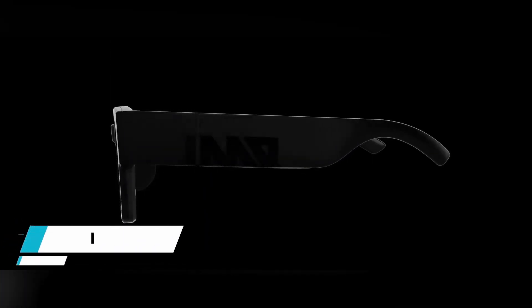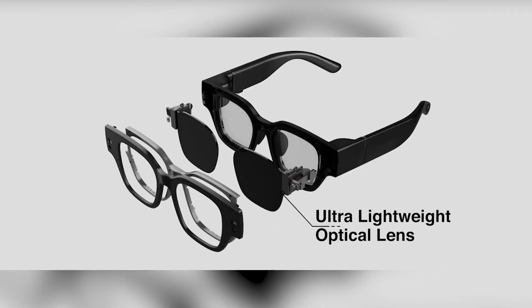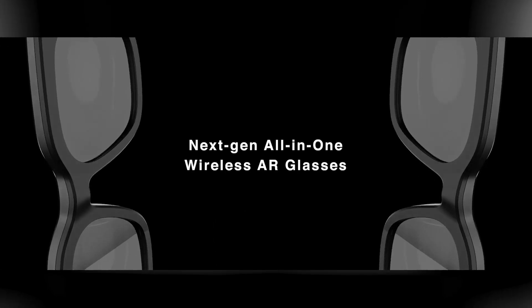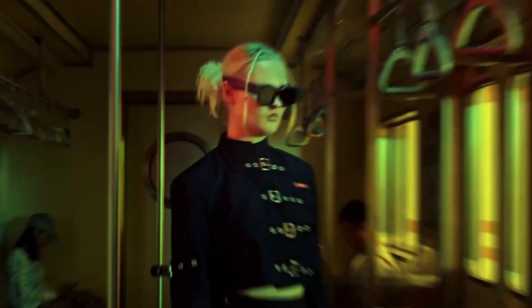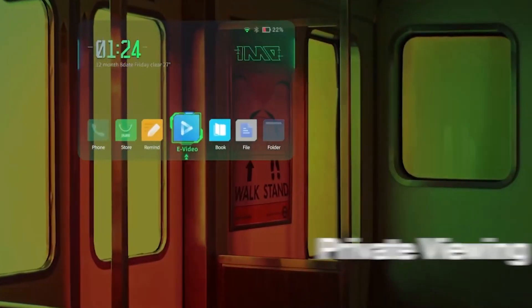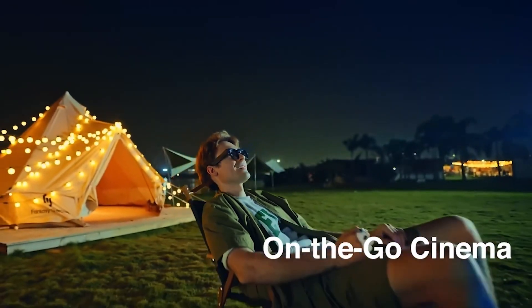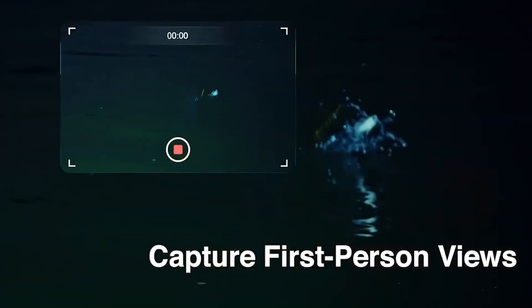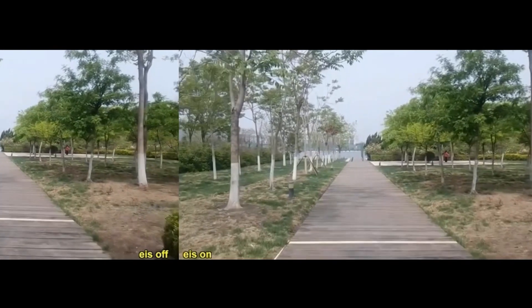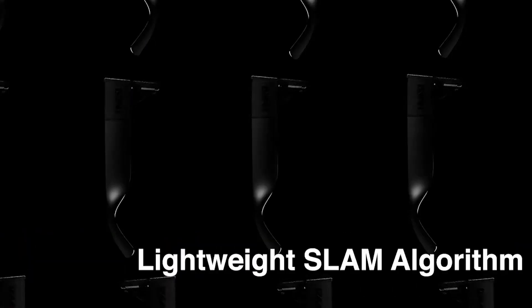INMO Air 2. INMO Air 2 wireless portable AR glasses is now available. With cutting-edge technology and immersive features, you may experience a new dimension of reality. With INMO Air 2, you can ditch the cords and enjoy a totally wireless AR experience. Prepare to be transported to a cinematic wonderland and enjoy a totally immersive entertainment experience no matter where you are. INMO Air 2 supports YouTube and TikTok, allowing you to watch hundreds of movies and an infinite amount of content.